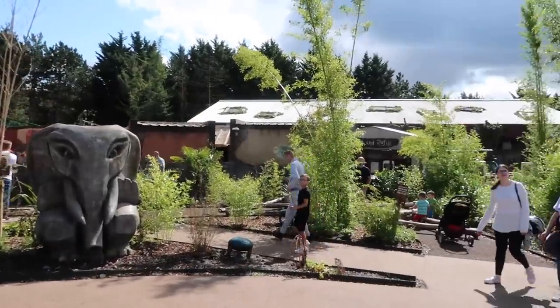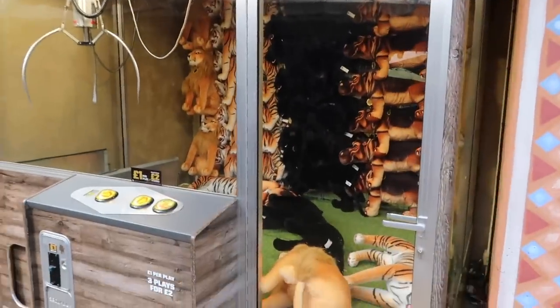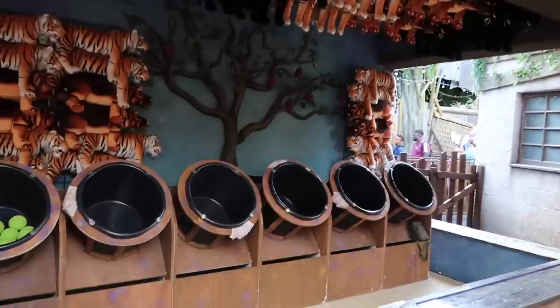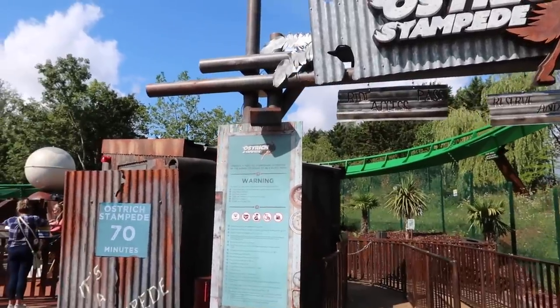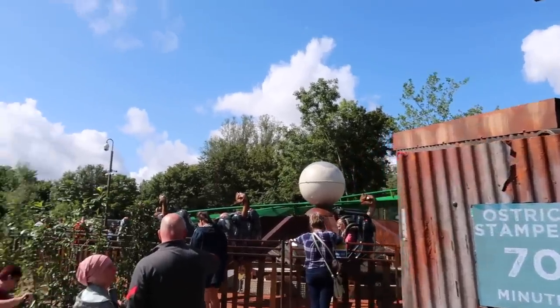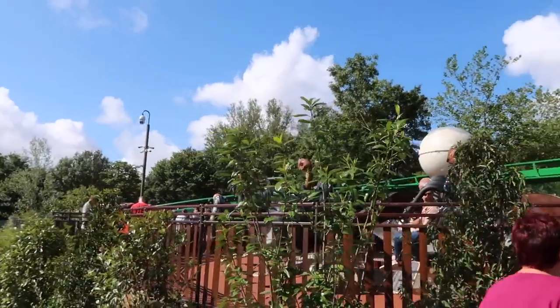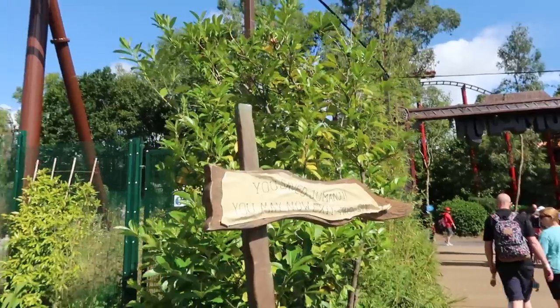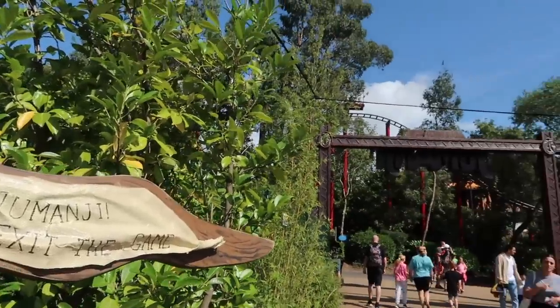They have carnival games and things like that around the area as well to keep you busy between rides, and I love how it is all themed Jumanji style. The second flat ride here is Ostrich Stampede which is kind of just like a frog jumper, but that has shot up to 70 minutes and the park's only been open half an hour. I really do love all this theming. You save Jumanji - you may now exit the game - just as we leave the area.